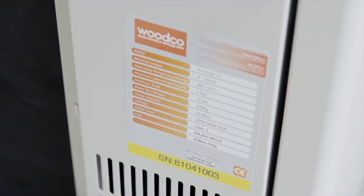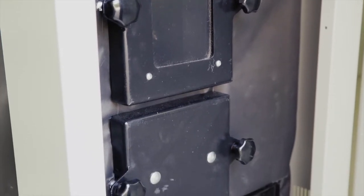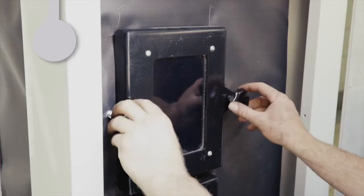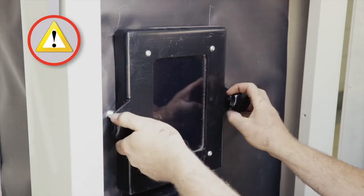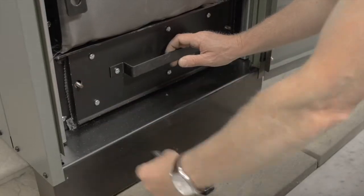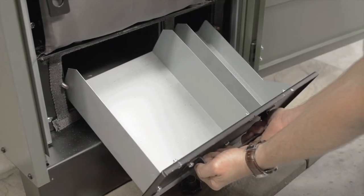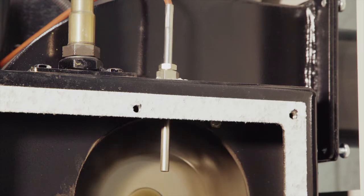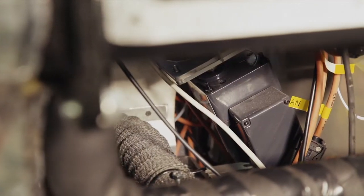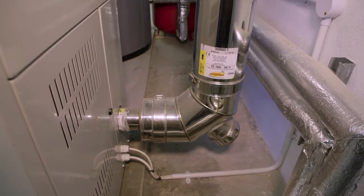Each boiler is identified by a unique serial number located to the left of the front door. On opening the front door you will notice a glass door that can only be opened by removing the star knobs, and should only be opened when the boiler is in the off position. You will see the cylindrical burner pot, the generous ash pan at the bottom of the combustion chamber, and a pan for collecting debris after cleaning the heat exchanger. A temperature probe measures exhaust temperatures as gas exits the boiler, and the auger motor drives the auger flight.